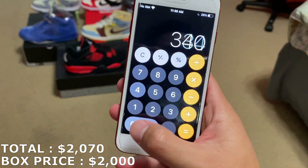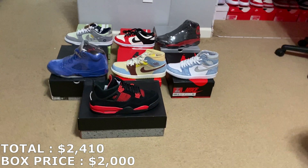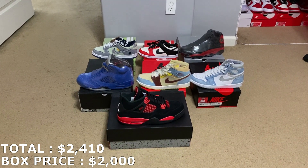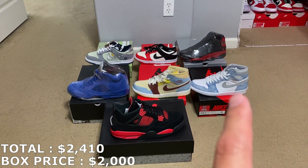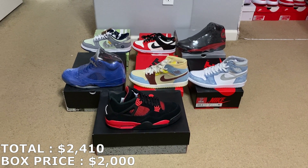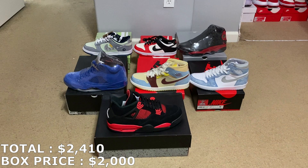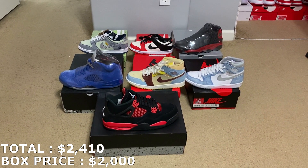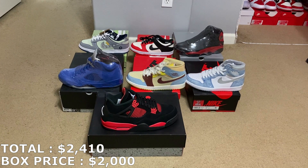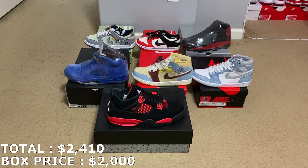With $340, that all adds up to $2,410 for this $2,000 box from Local Clothing Group. If I'm able to get the prices I said, that's $410 in profit, which is slightly over 20% ROI — which is what I look for in these boxes. I could probably make more from the Red Thunders, Hyper Royals, those dunks, and the Pistachio Dunks. I honestly think I could make over $500 profit. Thank you to Local Clothing Group for hooking me up with this $2,000 box. I'd rate this like a 9 out of 10 box — really good shoes, everything brand new with some good profit.